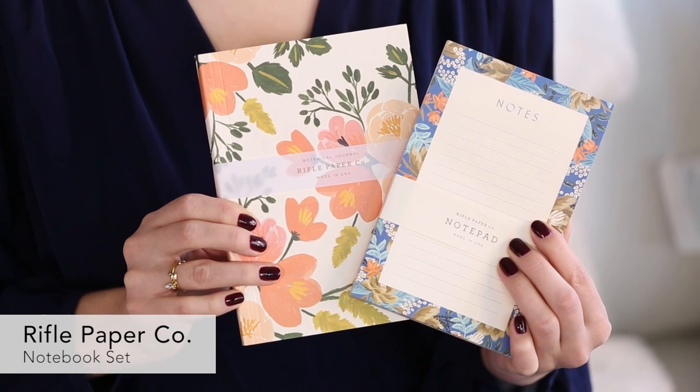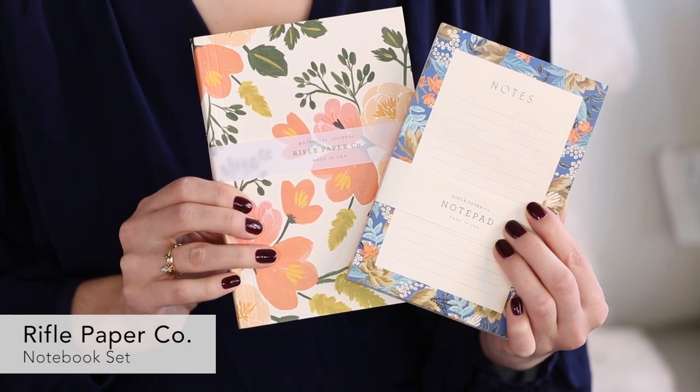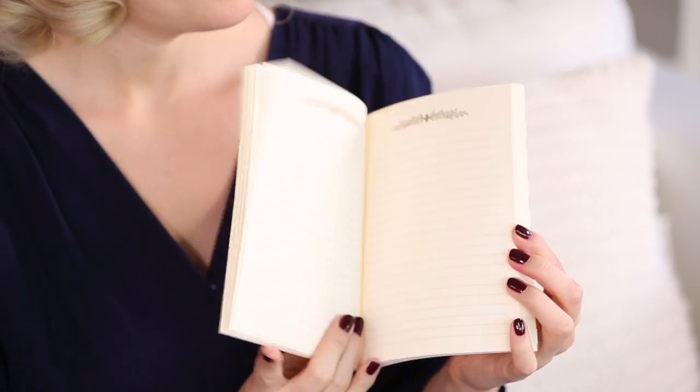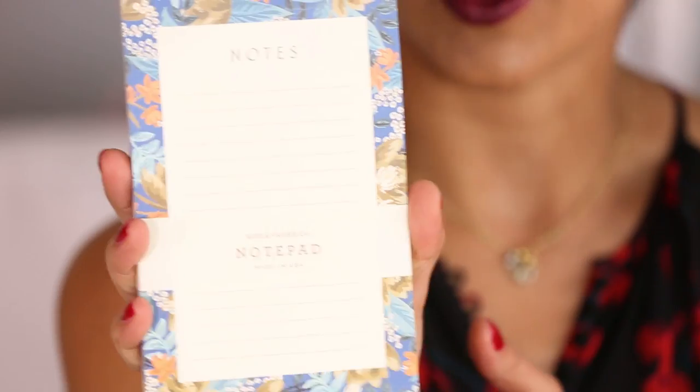Next up is from Rifle Paper, which we know is one of your favorites and one of our favorites. This is a little notebook that's going to make you want to take notes whether you're in school or at work. And this notepad is great for grocery lists, tacking stuff to your fridge — whatever it is, you're going to want to be more organized just to use these pretty pads.